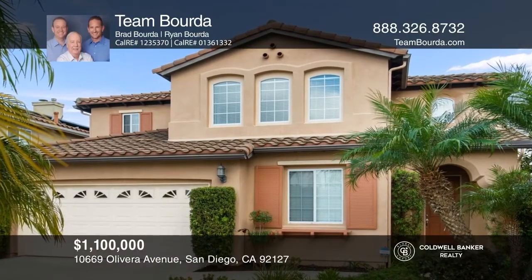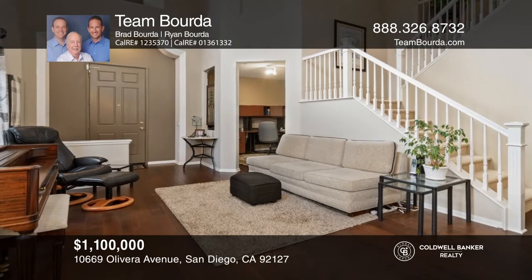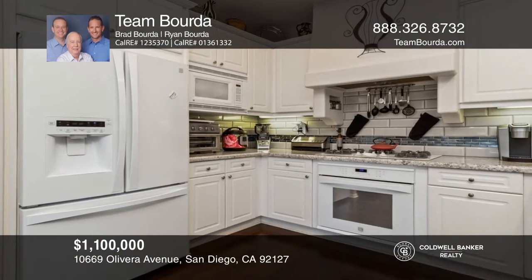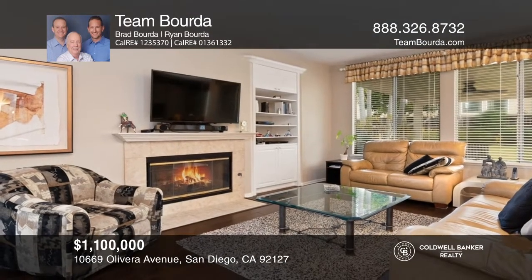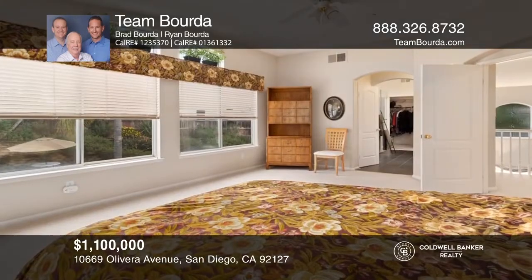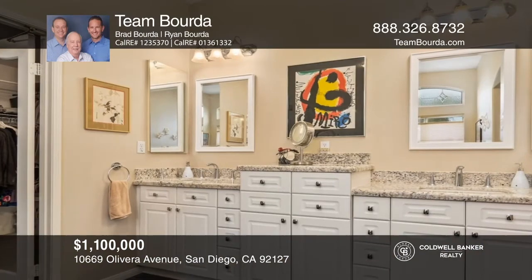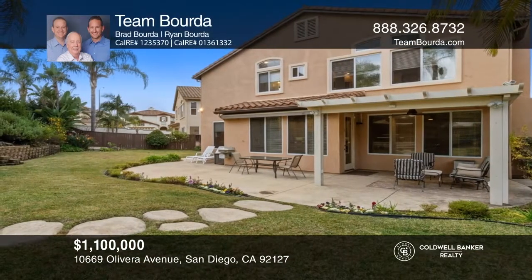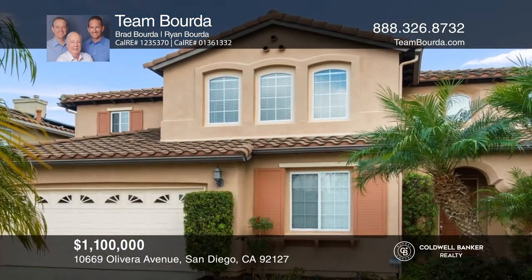Welcome to this lovely three-bedroom, two-and-one-half-bath home with approximately 2,475 square feet. Located on a quiet cul-de-sac, this well-maintained property features owned solar, a remodeled granite kitchen, high ceilings, tile and wood flooring, and neutral carpet. There's a laundry room, an office, a spacious master with a remodeled bathroom, and an expansive yard with a covered patio. Enjoy proximity to shopping, dining, and more. Come see it in person with Team Borda.